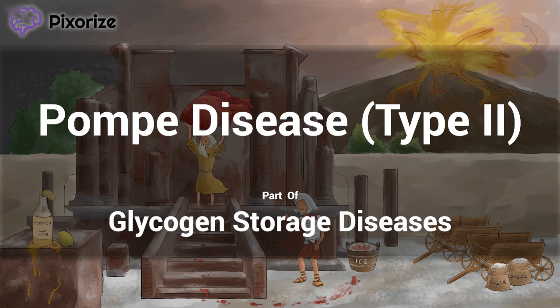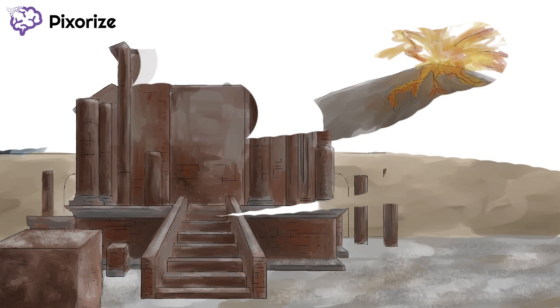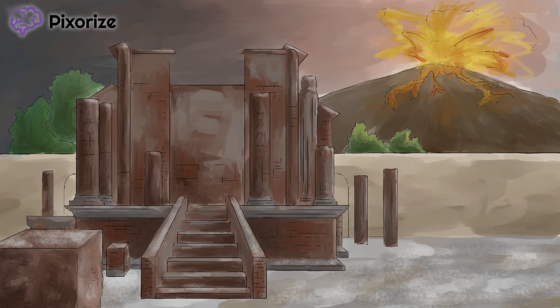I hope you like time travel because we're going back to the past for this one. Since we're talking about Pompe disease, our scene takes place inside the ancient town of Pompeii. See that volcano out back? For the history buffs out there, this is Mount Vesuvius, the ancient volcano that erupted and buried Pompeii under piles of ash.